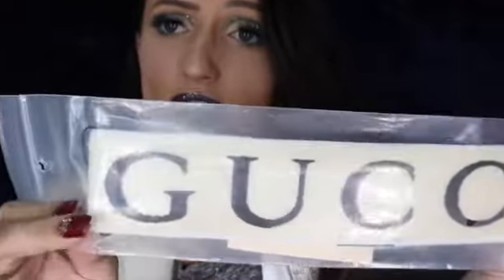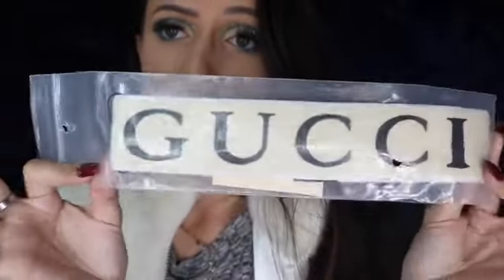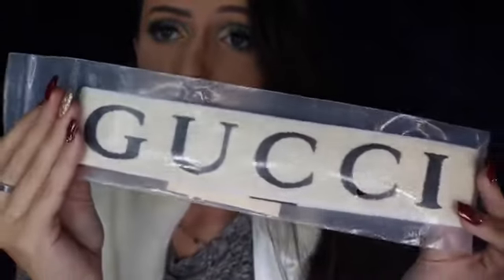My mom also picked up this Gucci headband because she knows I love to work out when I have time. It just says 'Gucci' on it — simple and cute.